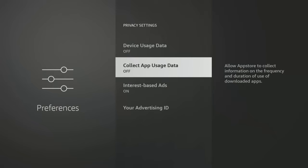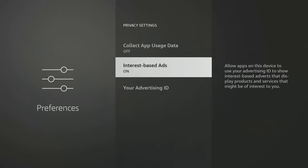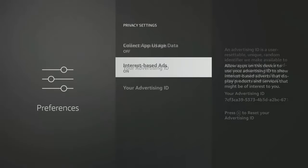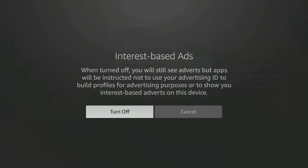Finally, Interest Based Ads generates an automatic advertising ID for your device, which is used to build a profile on you for advertising purposes or to show you interest-based ads. Turn this option off if you don't want your data to be collected and used for targeted advertising.